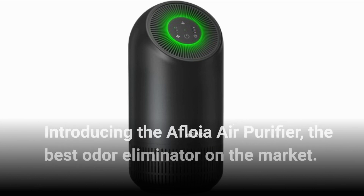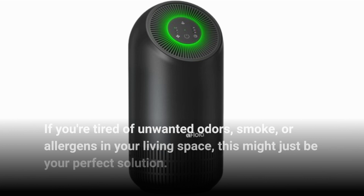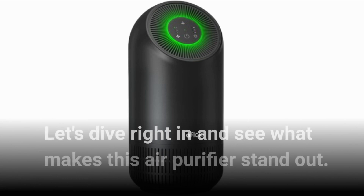Introducing the Afloya Air Purifier, the best odor eliminator on the market. If you're tired of unwanted odors, smoke, or allergens in your living space, this might just be your perfect solution. Let's dive right in and see what makes this air purifier stand out.